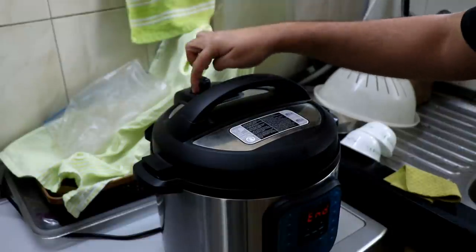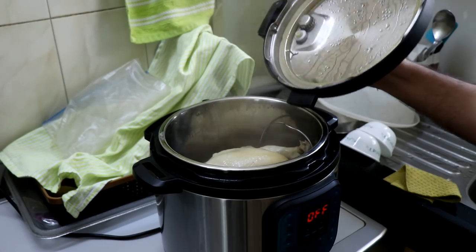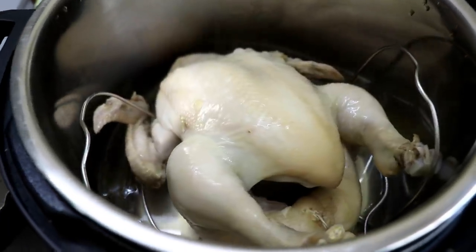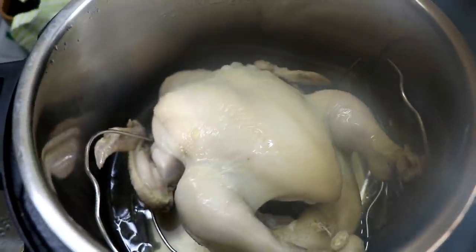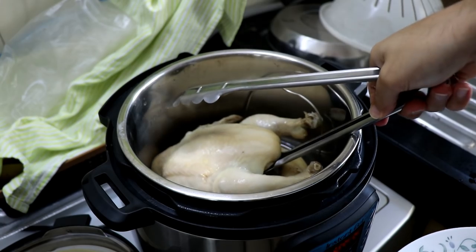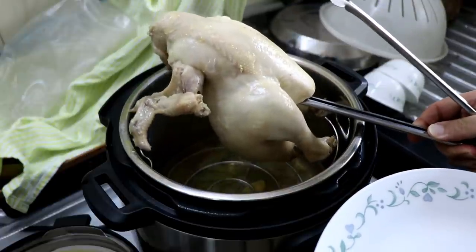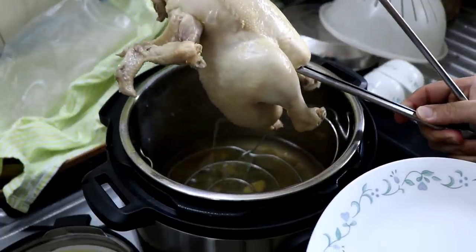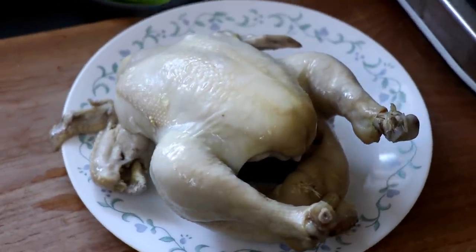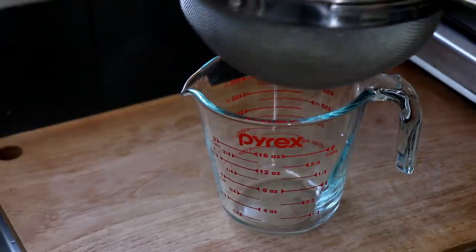Once the 14 minutes is done, give it 10 minutes of natural release, after which you can release any remaining pressure and remove the lid. You should have a beautifully cooked chicken along with a delicious, flavorful chicken stock. Using tongs, remove the chicken and make sure to tilt it so all the juices from inside the cavity flow out into the instant pot. Set the chicken aside to rest.